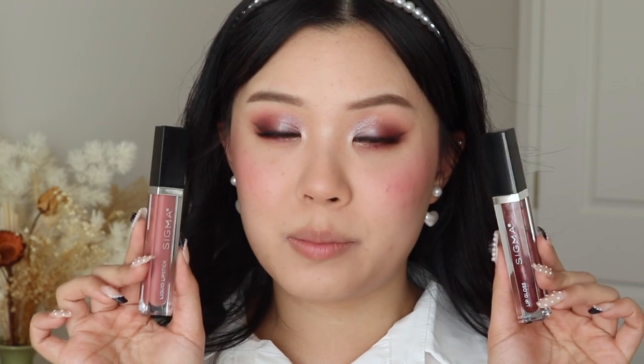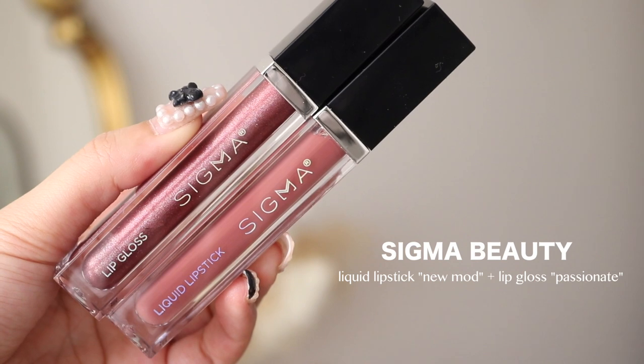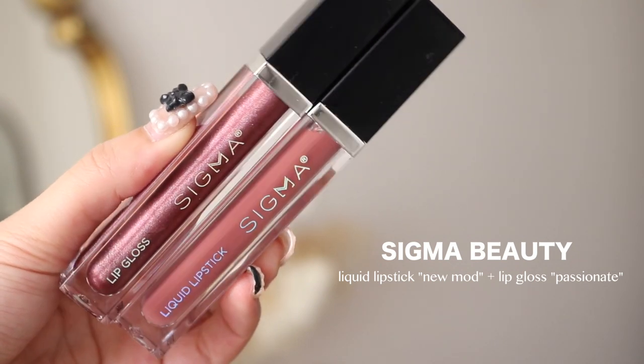Lastly for lips, I have two products from Sigma — again from the new mod collection. So I have the liquid lipstick in the shade New Mod and the lip gloss in the shade Passionate. I'm going to try the liquid lip first. I have tried Sigma's liquid lipstick formula a very long time ago — it wasn't even in this packaging — and I remember really liking it. This shade is really pretty. I don't think it's my favorite formula off the bat, but I definitely will have to try this more to get an idea, but it's not bad. Then maybe I'll just try the gloss too since this video is about trying new makeup. This packaging gives me a lot of old school vibes, and the applicator is a brush tip, which is a little bit flimsy because it's so long.